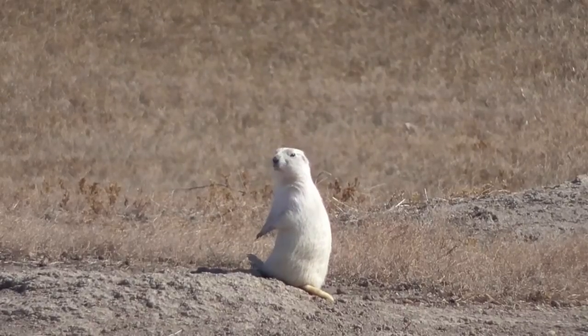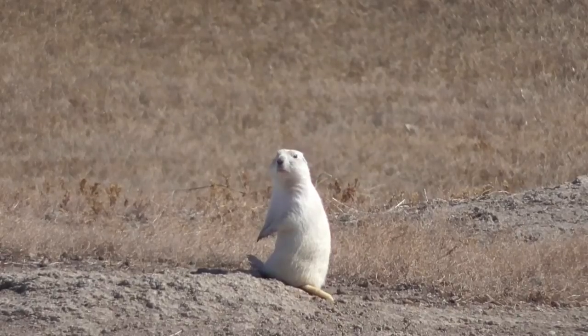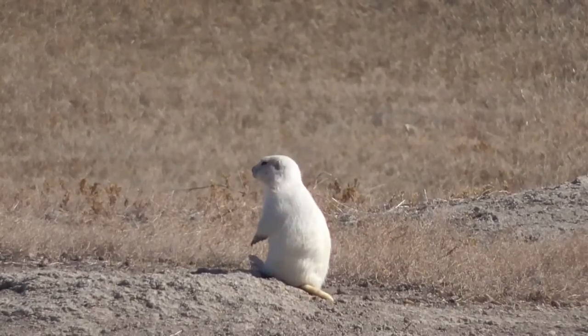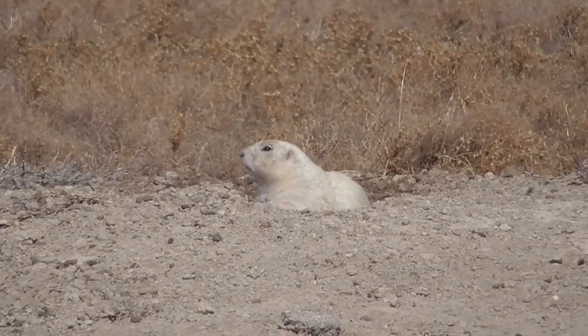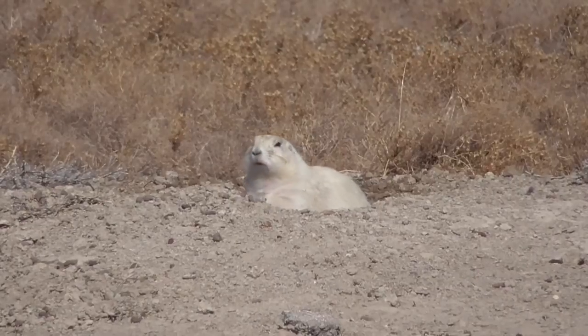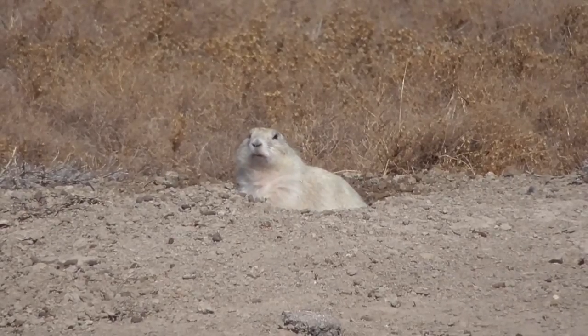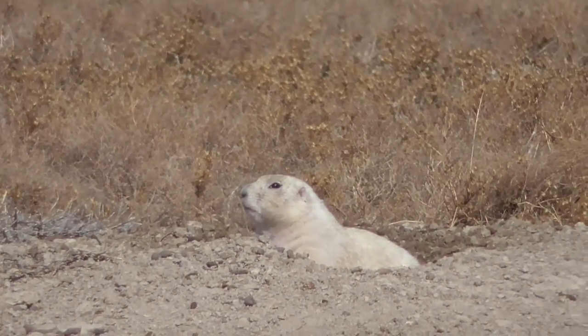As we sat enjoying the daily routine of these fuzzy snowballs, we were perplexed that they have been able to maintain a colony spread across almost three miles and not become easy prey for hawks, coyotes, and so many other carnivores. We don't attribute their success solely to camouflage or natural instincts, but they are in an area that is relatively protected through human involvement.